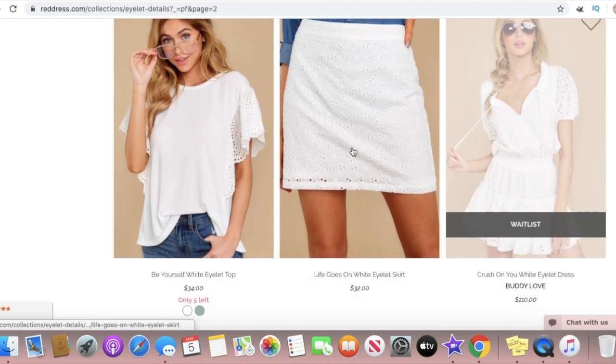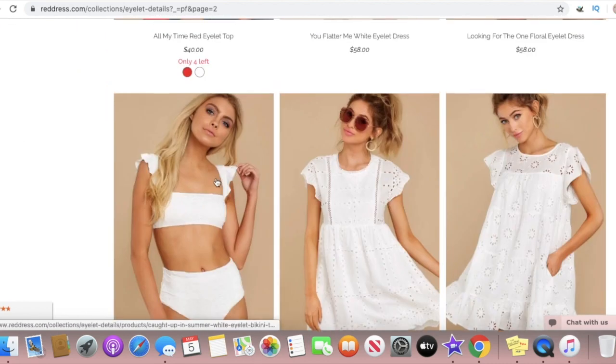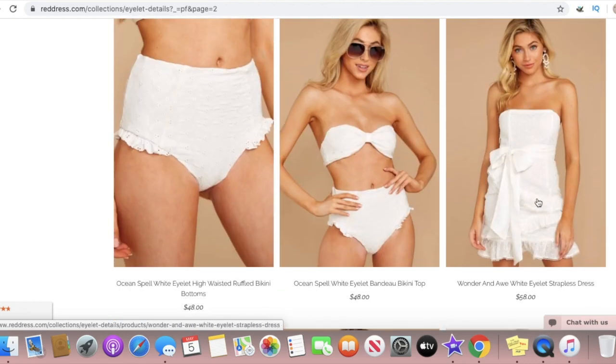I love eyelet print. Oh my gosh, this is so cute — I love this style. I didn't even know what eyelet print was until this year and I am so obsessed with it.